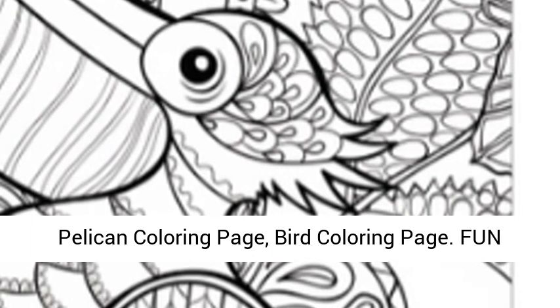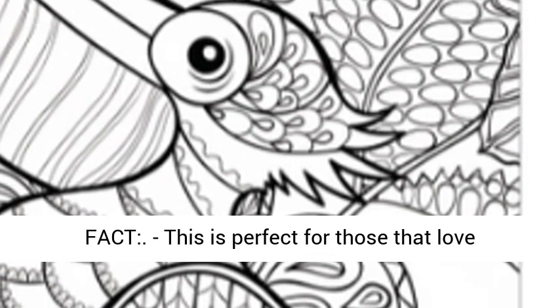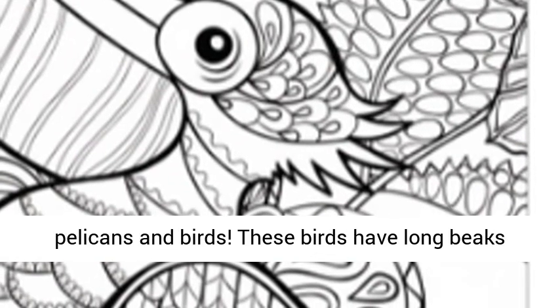Pelican coloring page, bird coloring page. Fun fact — this is perfect for those that love pelicans and birds.